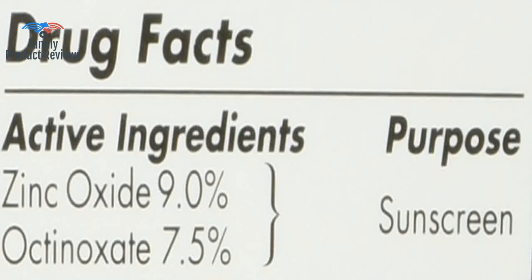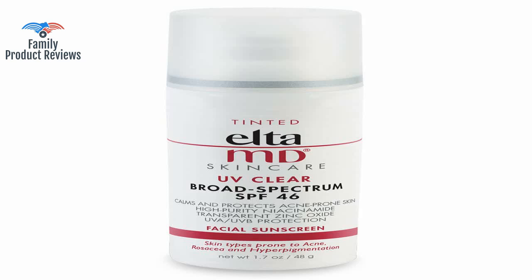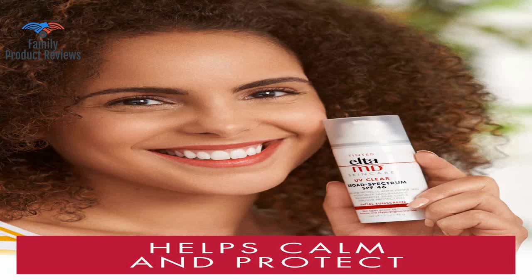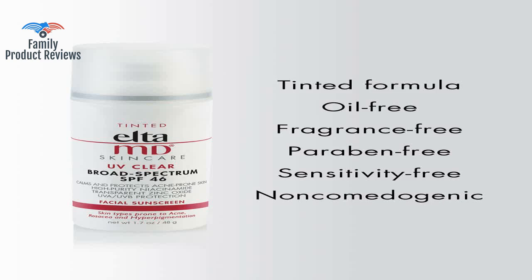Welcome to Family Product Reviews. If you are new here, support us by subscribing. Today we will be reviewing the EltaMD UV Clear Tinted Facial Sunscreen Broad Spectrum SPF 46 for sensitive or acne-prone skin, oil-free, dermatologist recommended, mineral-based zinc oxide formula, 1.7 ounces.